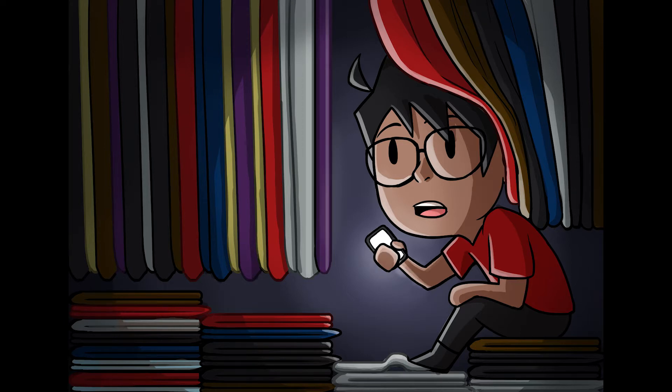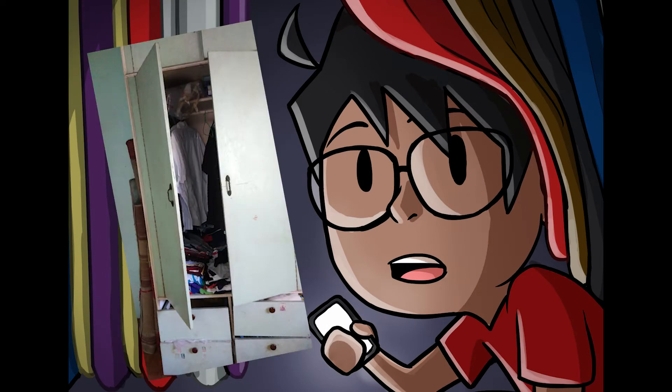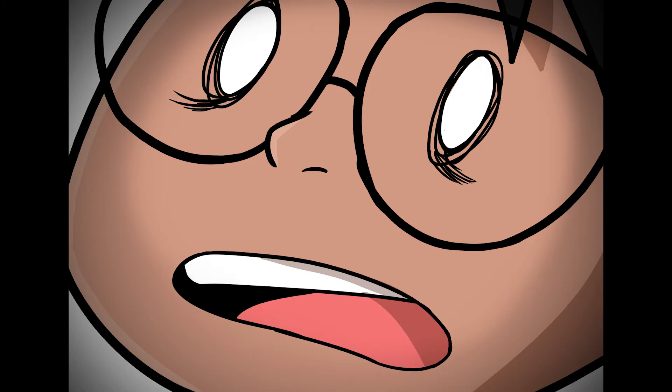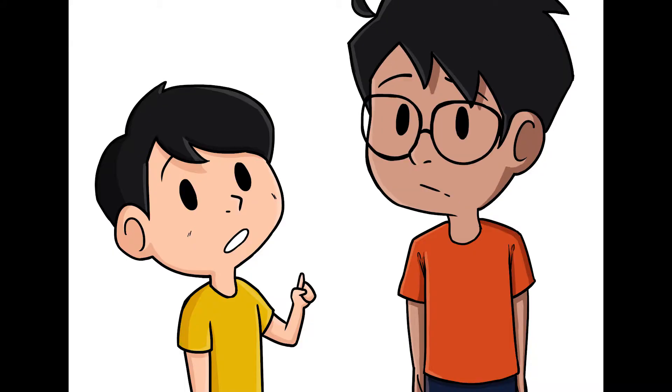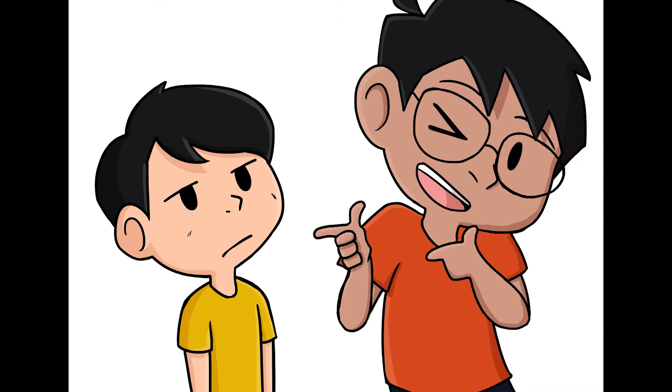I'm recording this video from the inside of my closet — no joke, I'm literally inside the closet. Let me admit something to you guys: I have a problem.